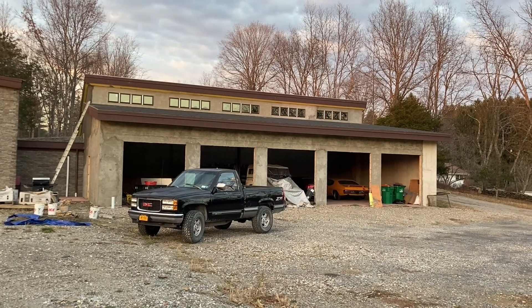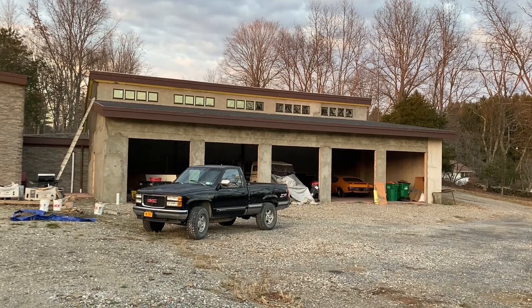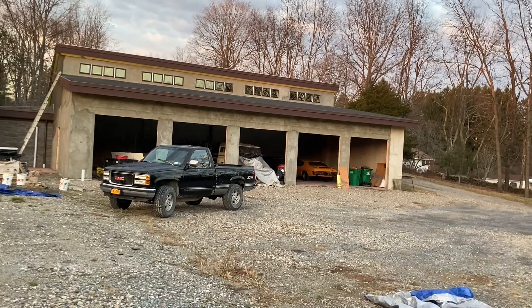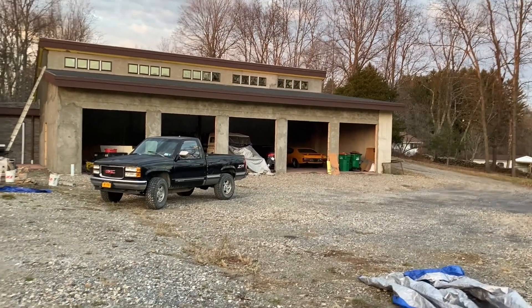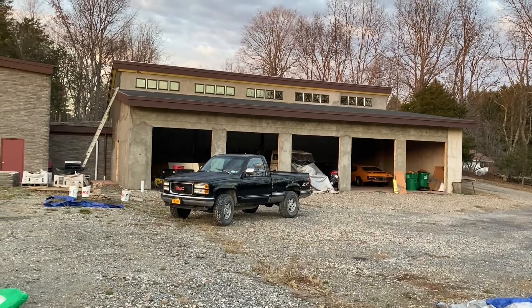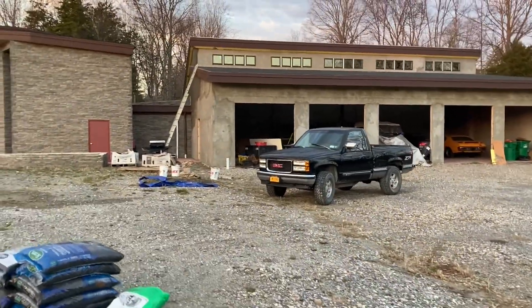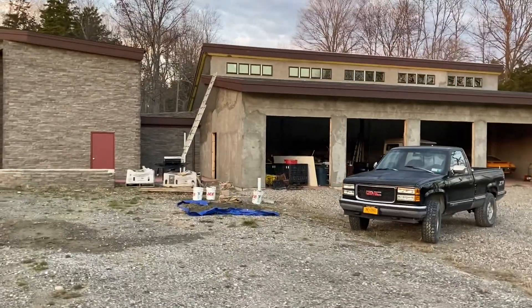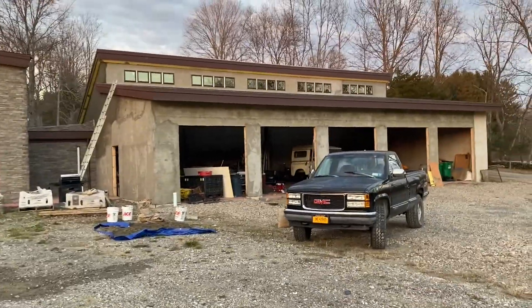I'm also going to call about garage doors to see how much that'll set me back from a local place, and I have to order the man door that goes in the side of the garage — you can see the opening is cut out over here near that aluminum ladder in the frame.